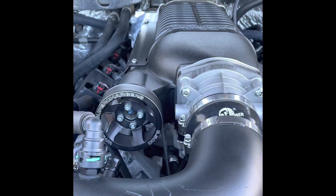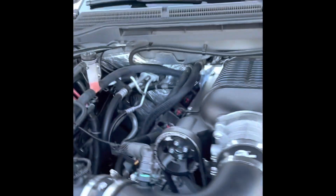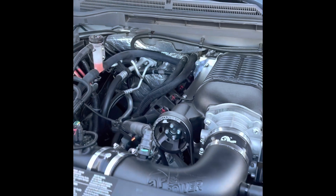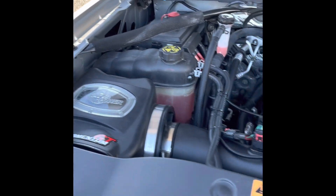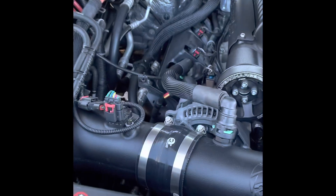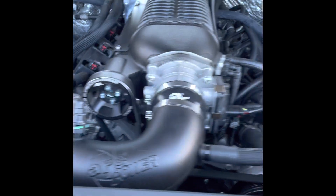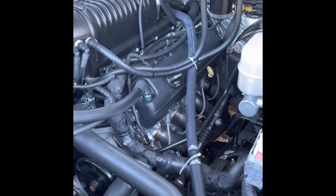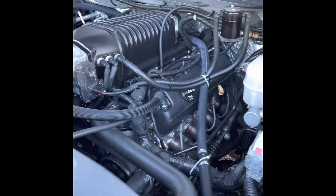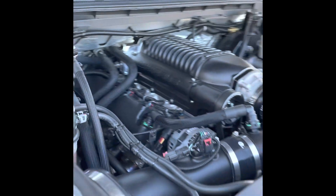That's at about 15 pounds of boost with a three and a half inch pulley. We got the AFE Momentum GT intake — had to slightly modify it to work with the Whipple supercharger. We got the Stainless Works headers with the high-flow cats, tied into a Borla exhaust system.